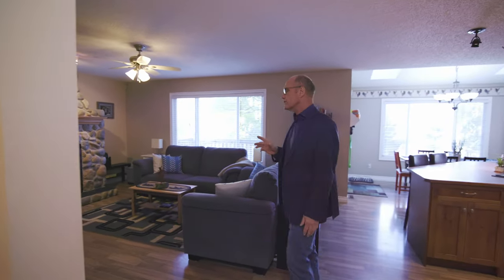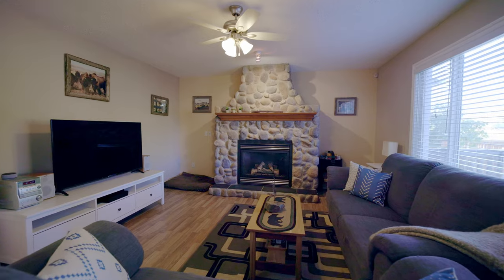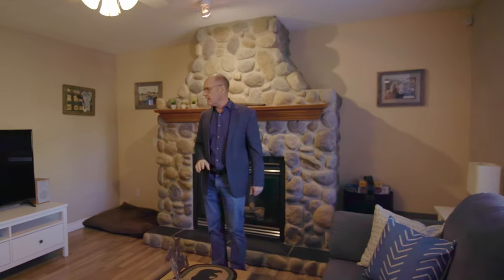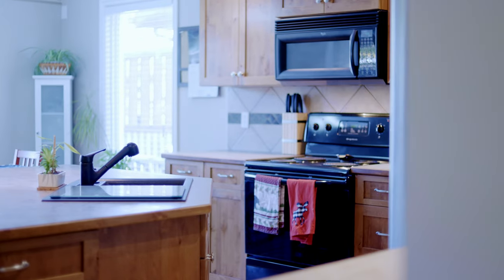In the back here, where most of the entertaining happens, you're going to find a really inviting and beautiful space. I love the stone fireplace — it goes all the way to the ceiling and it is a gas fireplace. There's lots of space, a bright window overlooking the backyard, and a spot for your big screen TV.